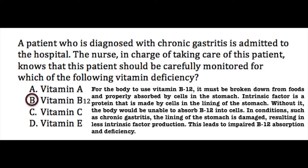The correct answer is B, Vitamin B12. For the body to use vitamin B12, it must be broken down from foods and properly absorbed by cells in the stomach. Intrinsic factor is the protein made by cells in the lining of the stomach; without it, the body is unable to absorb B12. In conditions such as chronic gastritis, the lining of the stomach is damaged, resulting in less intrinsic factor production, which leads to impaired B12 absorption and deficiency.